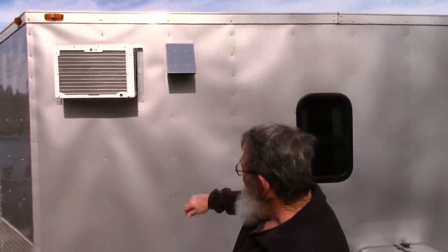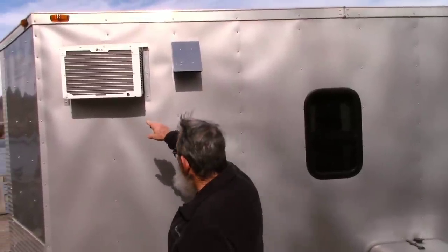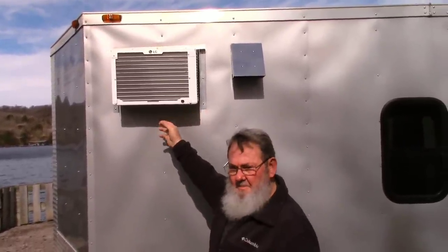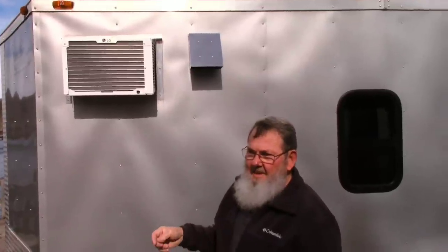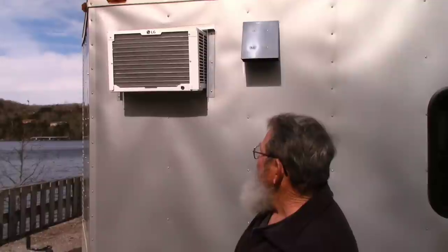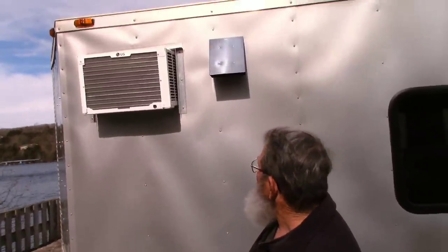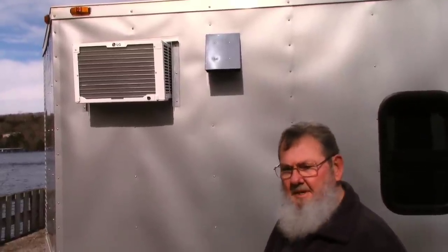I shoved it in and screwed it in on the inside. Of course I've got it all sealed up — when I cut the hole I left the siding long and folded it back in on itself and sealed it up so moisture wouldn't run in. It doesn't have any silicone on the outside but I do have it on the inside. Water would just run out if it came down the sides. I'll probably never put a cover on it — it doesn't stick out as far as the fenders, so there's no worry.